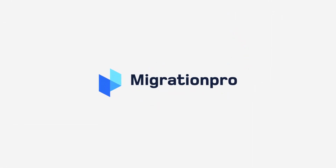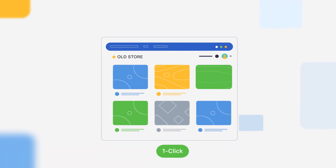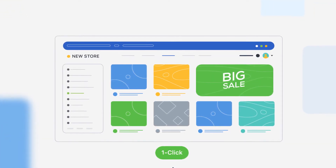Meet Migration Pro — a perfect solution to upgrade your old PrestaShop store to a new PrestaShop platform with only one click.